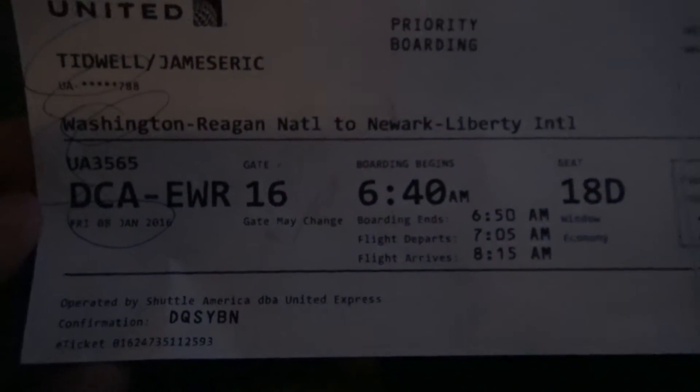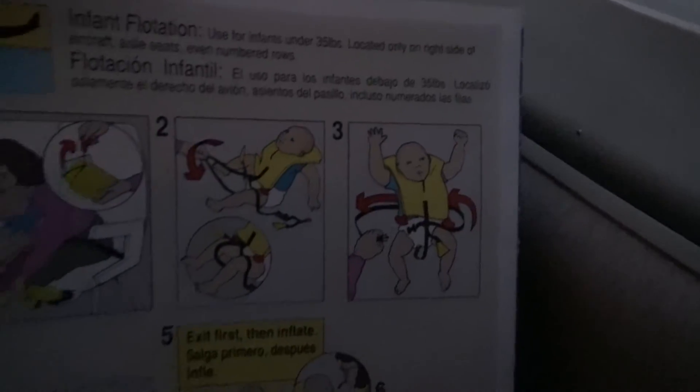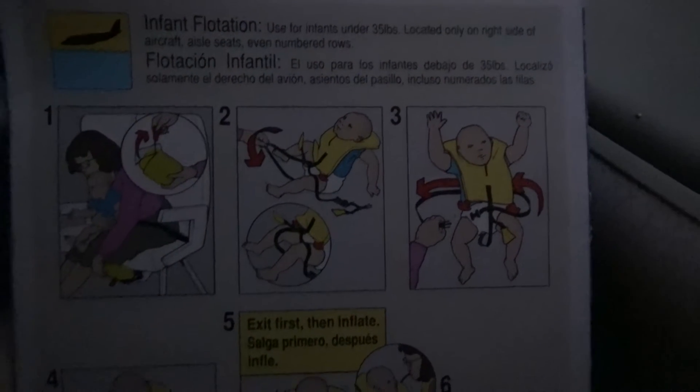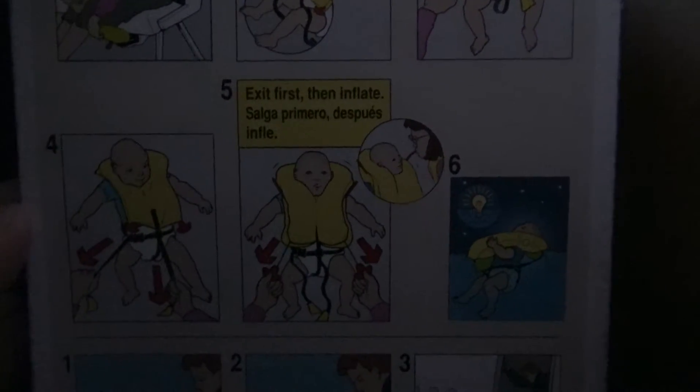About a 30-minute flight. And as you can see here, there's an Embraer — Shuttle America Embraer 170. I figured I'd show you this — it's pretty funny.